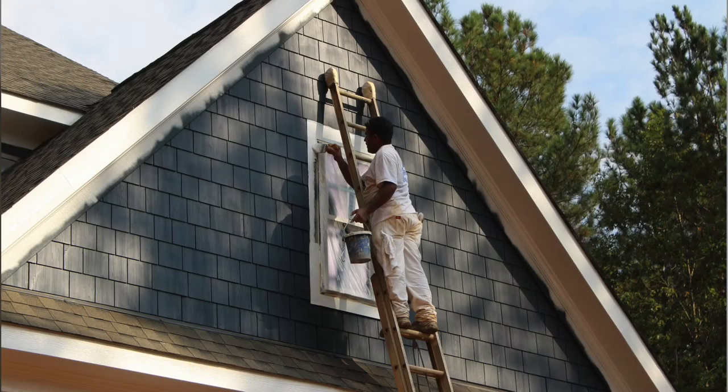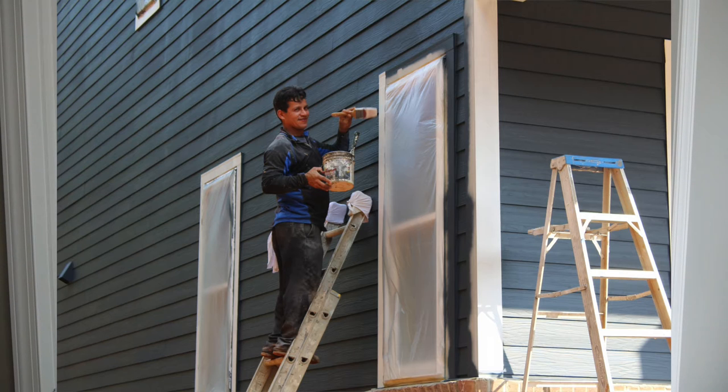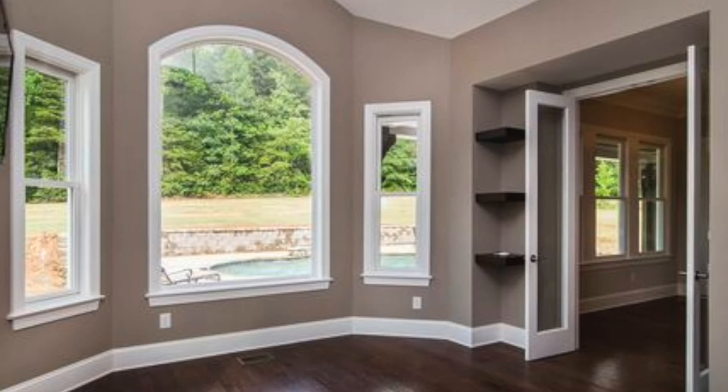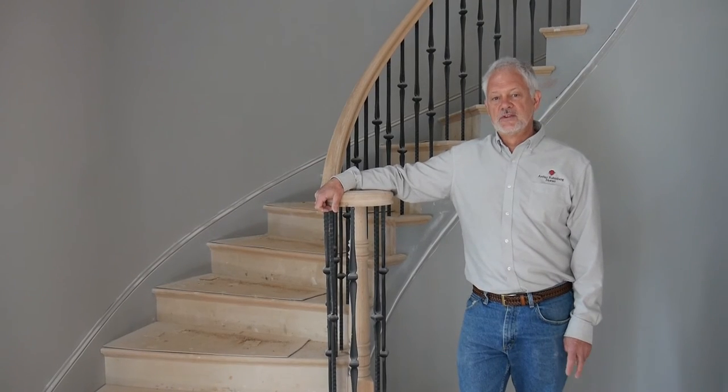A very important part of the miscellaneous trades is to paint the inside of the house and also the outside of the house. It's a highly skilled trade, takes lots of time and attention. Painting is one of the things we've found that most people really focus on when they look at the quality of the house, so we spend a lot of time making sure we get it right.